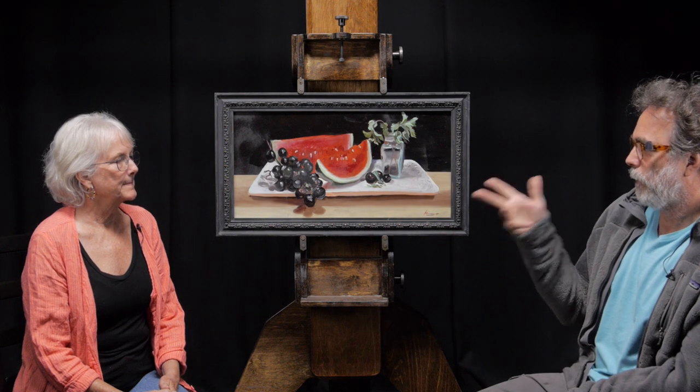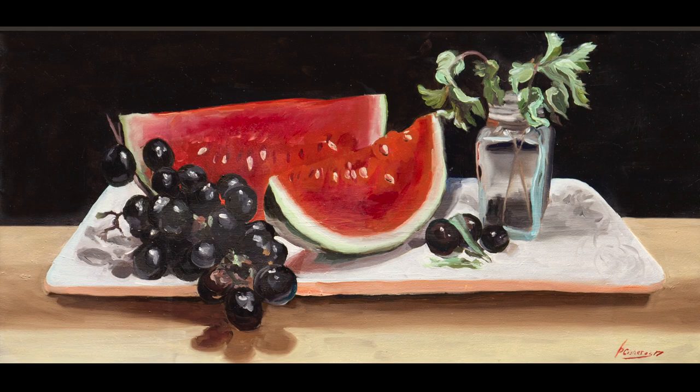You brought several paintings, and we're going to show three of them. I really like this one. My favorite is the last one, which we're going to save until the end. This one you said you painted. Let me ask you, what's your story with art, and how did you get started and all that?